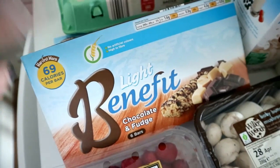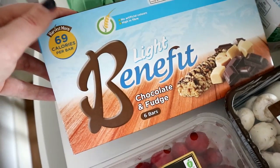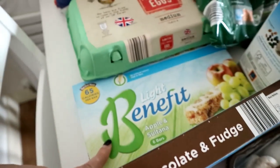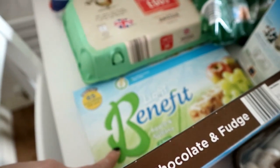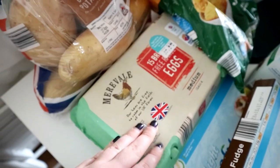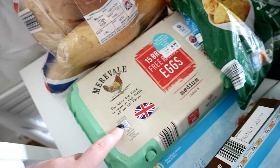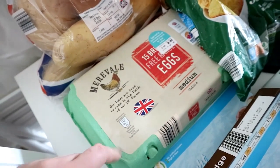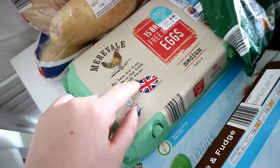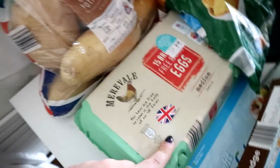I've got the Benefit light bars here. The chocolate and fudge is my favourite, but I've also got apple and sultana. These can be used as your healthy extra B, or I think they're about three syns each — they're really good to snack on instead of chocolate, although I do still have a lot of Easter chocolate left to get through. I've also got eggs here — fifteen, because we get through a lot of eggs. I make a lot of things like pancakes, and I like egg mayonnaise with smoked salmon. So we pick up the big box.